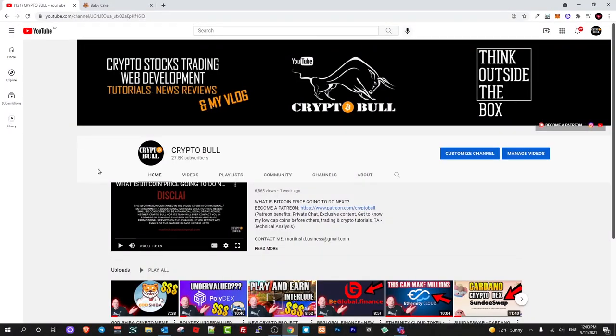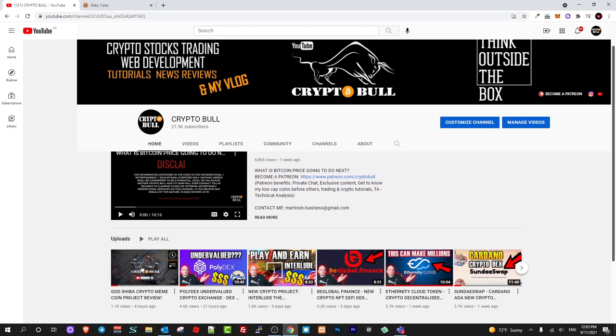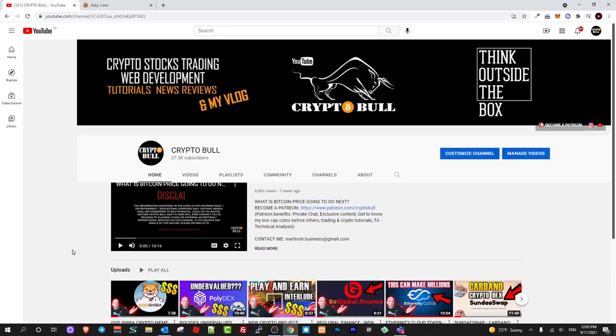Hello guys and welcome to CryptoBull. Today we are going to review another absolutely new project which is going to be launched this month. As you remember, recently we are reviewing only new projects — all these last videos on my CryptoBull channel are absolutely new projects. Like I was mentioning in those videos, the best place where you can make money in crypto is absolutely new projects, not those projects which are in top 50 or top 100.